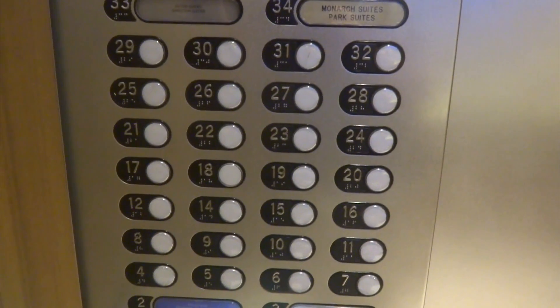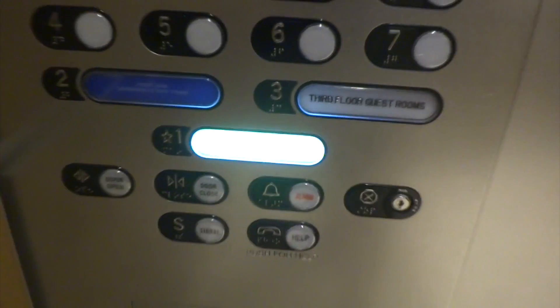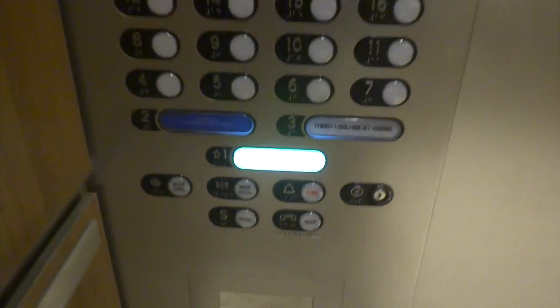These are your buttons right here — a lot of buttons. These are either Atoms or Echo fixtures. I think these are Atoms.